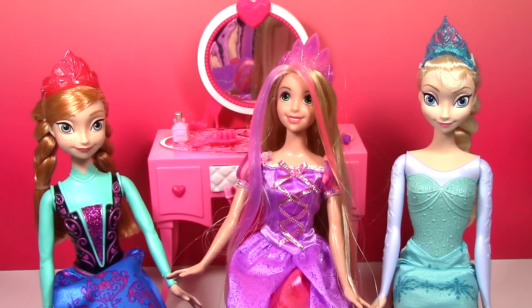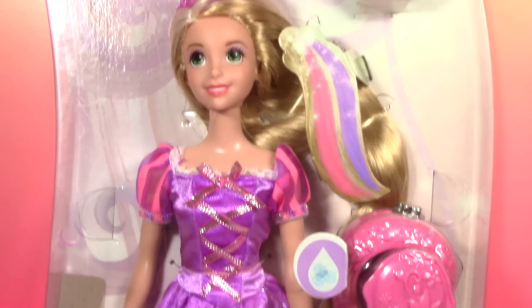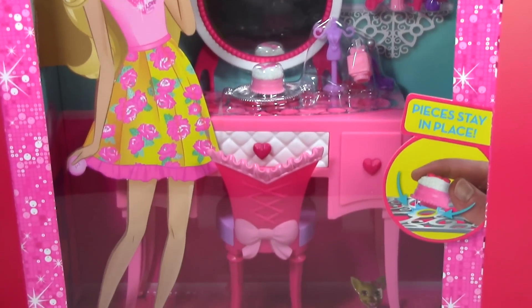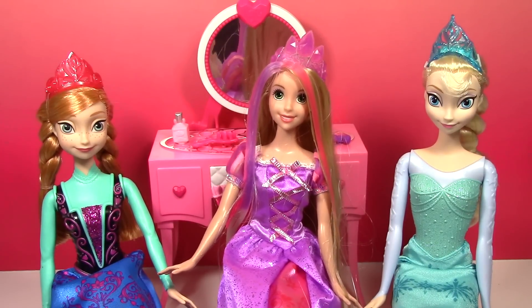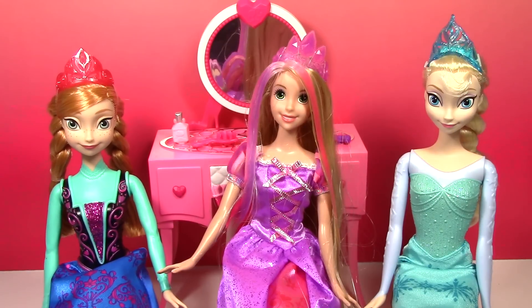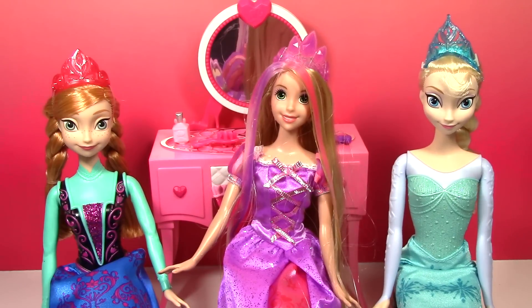Thanks so much again for coming over Elsa and Anna. Well, that's what princess friends are for — anytime you need help Rapunzel, just give us a call! The doll used in this video is the Color Magic Brush Rapunzel and the vanity set is Barbie's Glam Vanity. Let us know in the comments whether you like the pink or purple highlights better, and if you enjoyed this video please click like, and if you're new please subscribe. Thanks for watching!